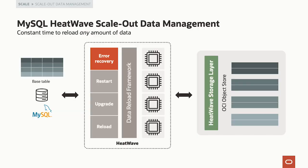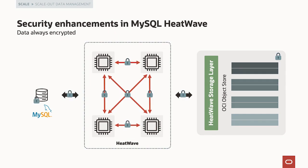MySQL HeatWave has always been secure — when we released it, data was stored encrypted at rest and never stored unencrypted. However, internal network communication between nodes and between the OLTP and analytics engines was not encrypted. Now everything in MySQL HeatWave is encrypted: as data moves across the network it is encrypted, and as data sits in any persistent store it is encrypted. Your data in MySQL HeatWave is now always encrypted.